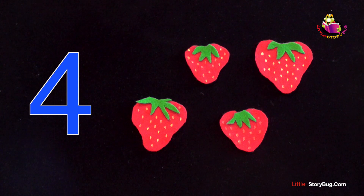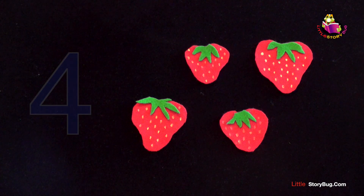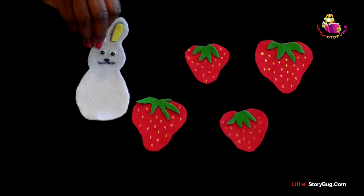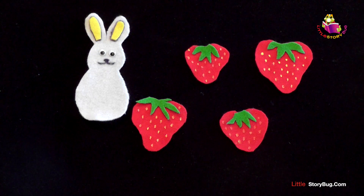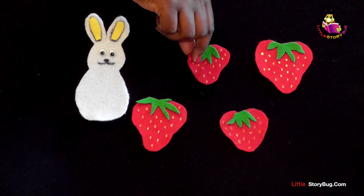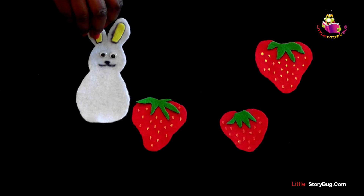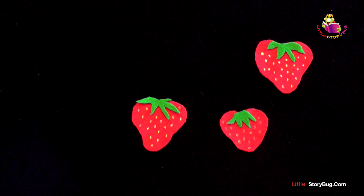Four little strawberries growing in the patch, along comes a bunny. And snatch, snatch, snatch. He ate it all up, and he looked all around, and then he hopped off without a sound.